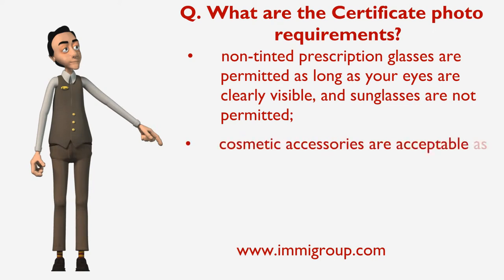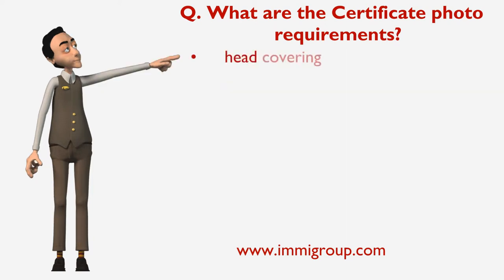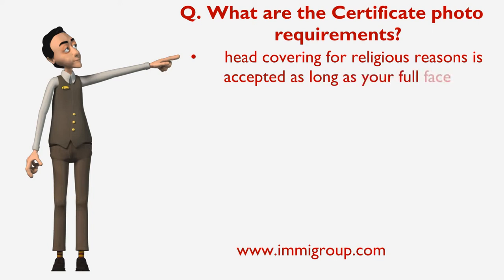Cosmetic accessories are acceptable as long as they don't alter or disguise your facial features. Head covering for religious reasons is accepted as long as your full face is clearly visible.